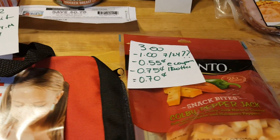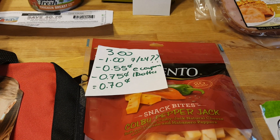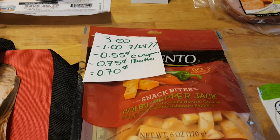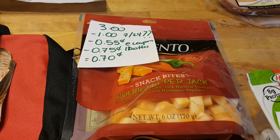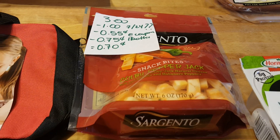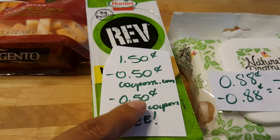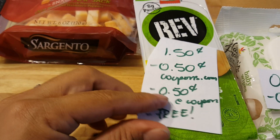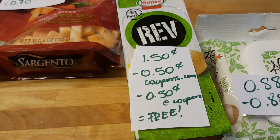The Sargento Cheese is $3 and there's a $1 coupon, I believe from the July 24th insert — I'm not sure of the exact date. There's also a $0.55 e-coupon and a $0.75 ibotta rebate, so the final cost is $0.70. The Hormel wraps are $1.50, and there's a $0.50 coupon at coupons.com plus a $0.50 e-coupon, so they're completely free.